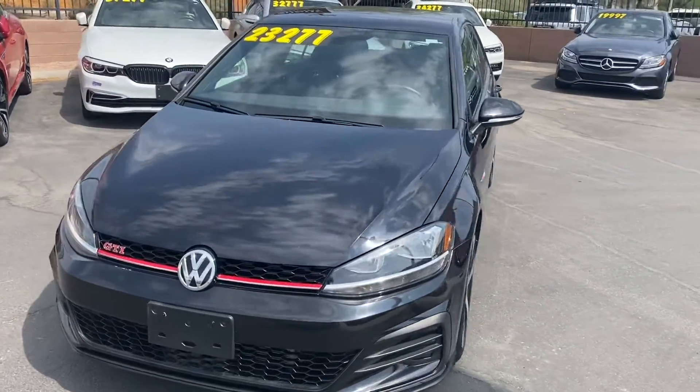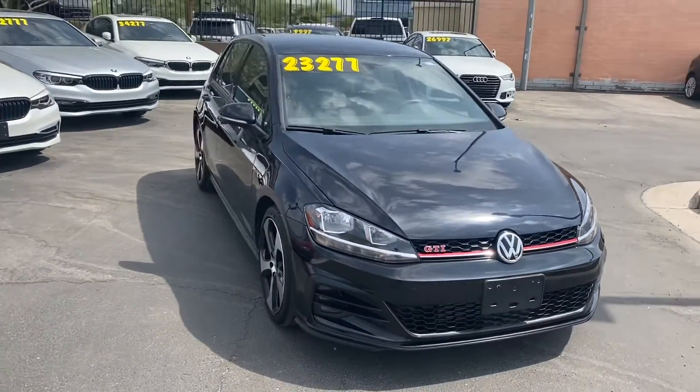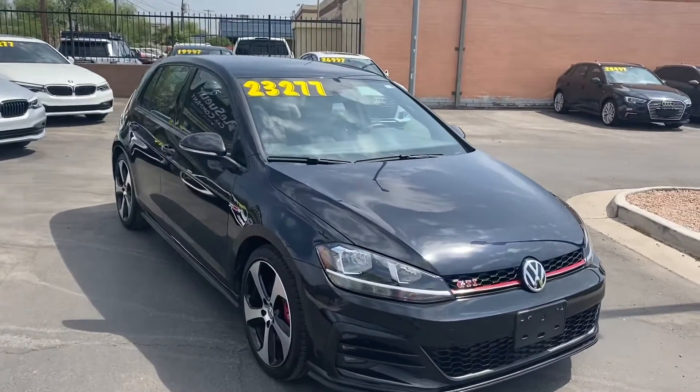What's up guys, it's Taylor with the Swigier Car Company. We are back with another car review. Today we'll be taking a look at the 2019 Volkswagen GTI S.